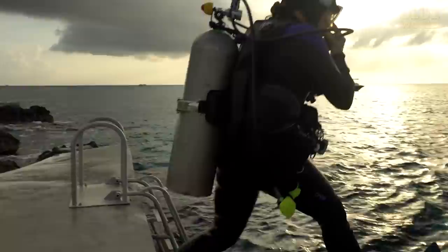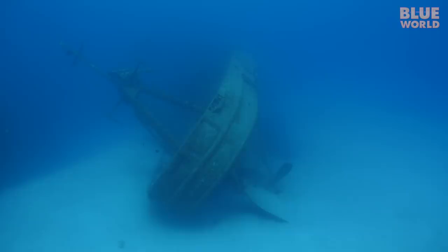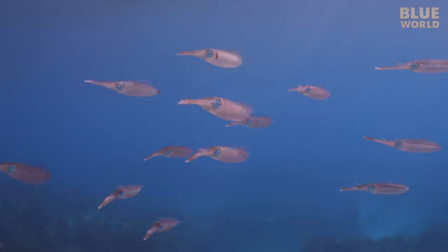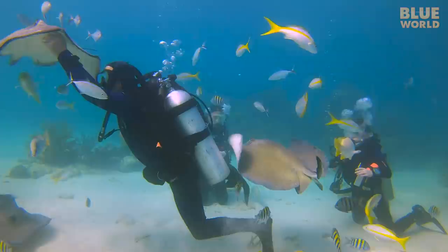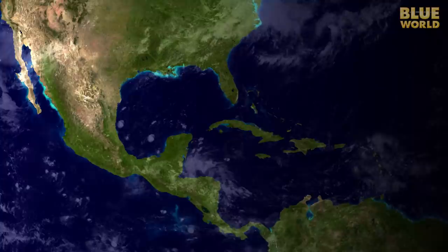The waters surrounding Grand Cayman are a scuba diver's paradise. There are beautiful healthy reefs, mysterious beckoning wrecks, and a wide diversity of marine life. One of the signature species of Grand Cayman is the southern stingray, made famous by Stingray City, a place where divers can interact with this species. The Cayman Islands are located just south of Cuba, in the heart of the Caribbean Sea.